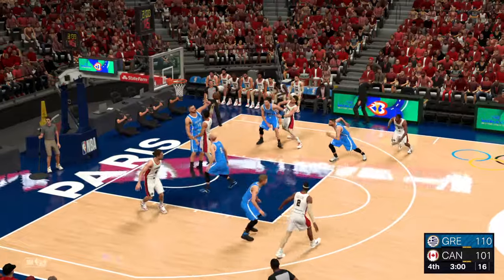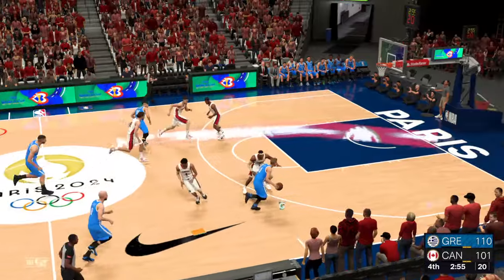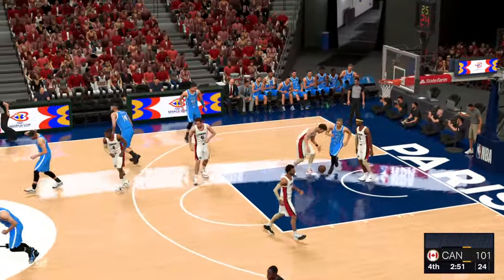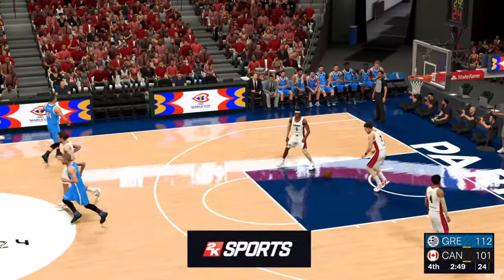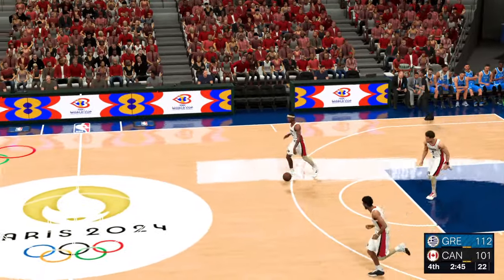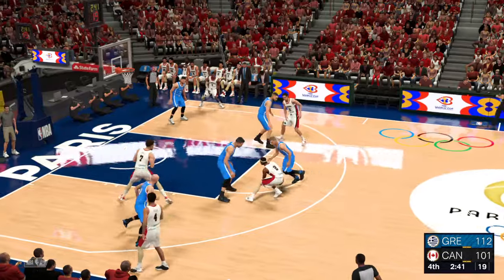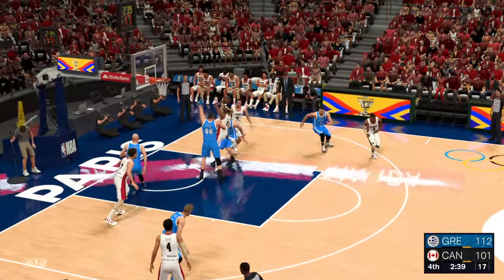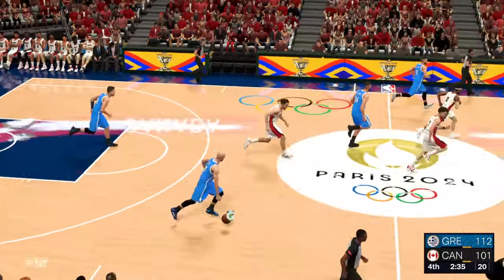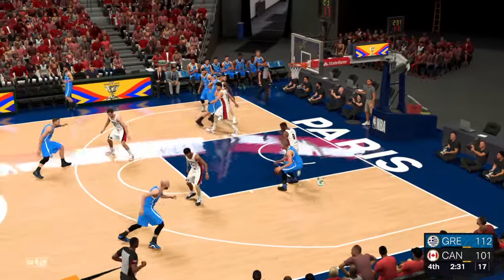Here's Murray — got a piece of it. Gilgeous-Alexander covering. He uses the glass on the layup and he's shaking off that slow start, giving them a boost here in the second half. Being a respectable 47% from the field in this one. Can't cash in from close range — you won't see this too often, getting denied at the rim. He's likely to remember that one.